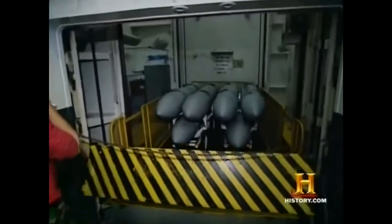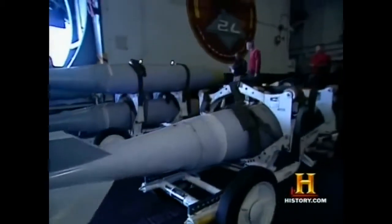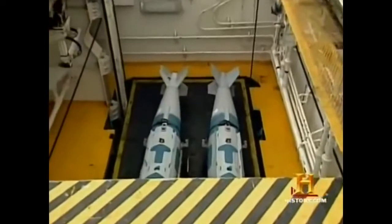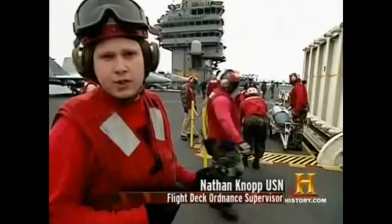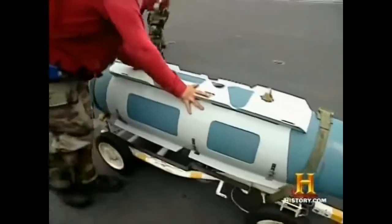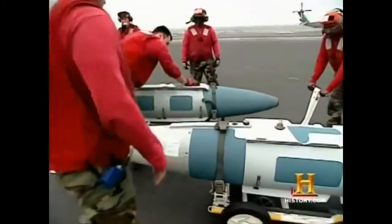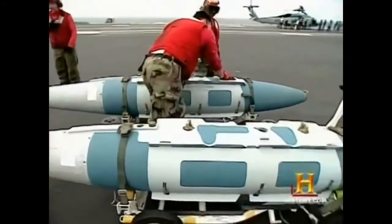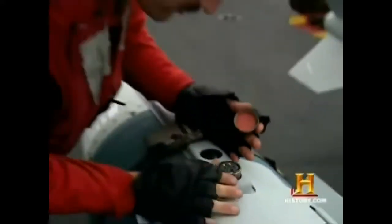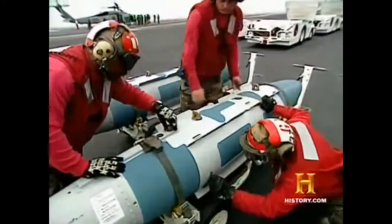The ordnance crew has no more demanding and dangerous duty than transporting the world's most advanced bombs to the flight deck. They're going to pull the weapons off the elevator car and perform a weapons inspection. These weapons are inspected through every step of the process, from the magazines to the hangar bay and again on the flight deck. He's going to check all the electrical connectors and pins to ensure a positive electrical connection.